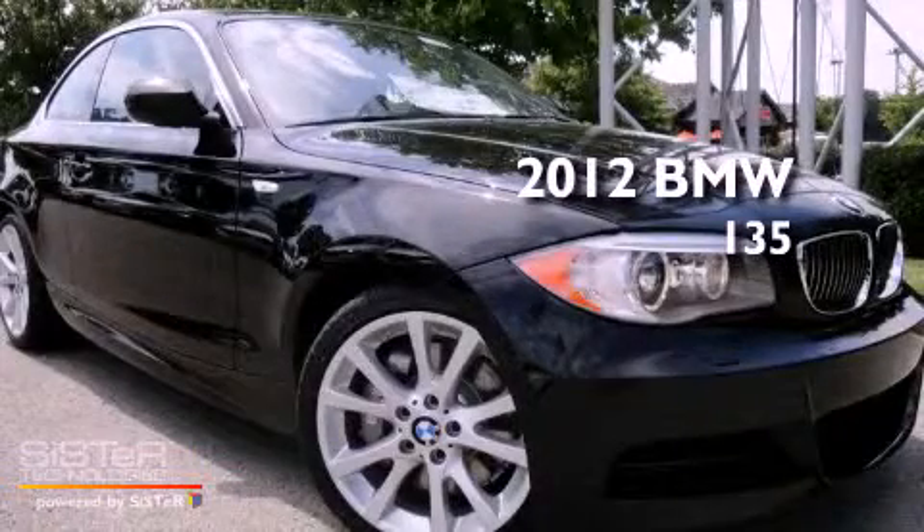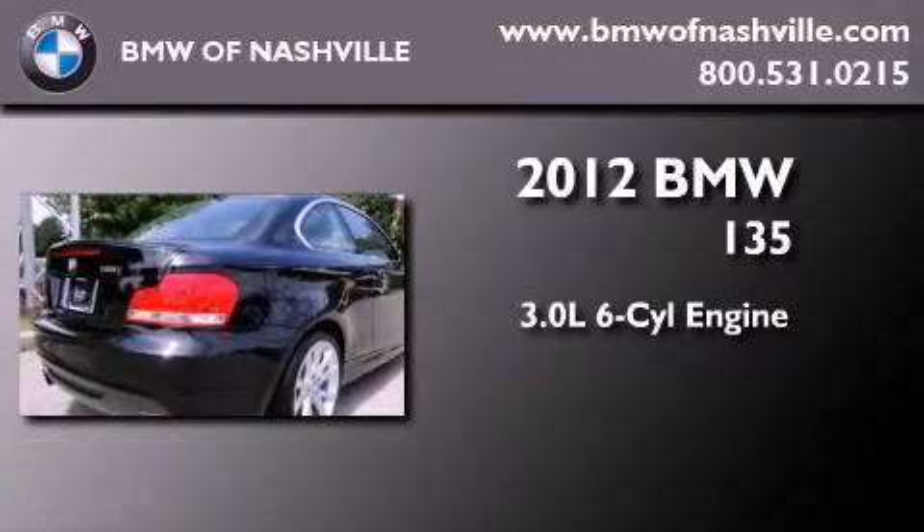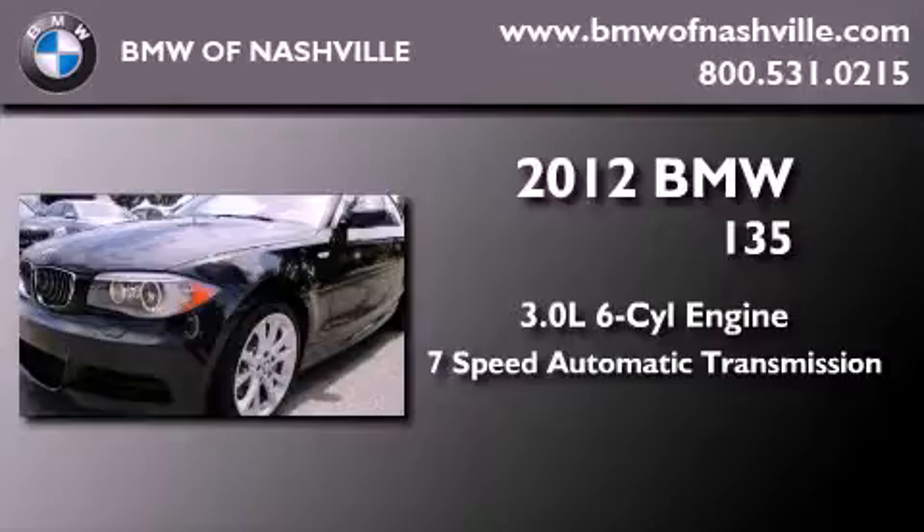This is a brand-new 2012 BMW 135. It features a 3.0-liter, six-cylinder engine and a seven-speed automatic transmission.